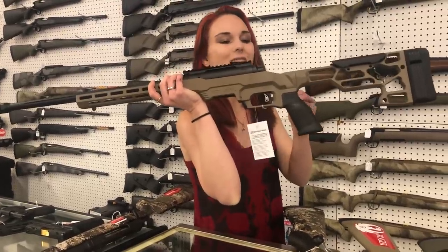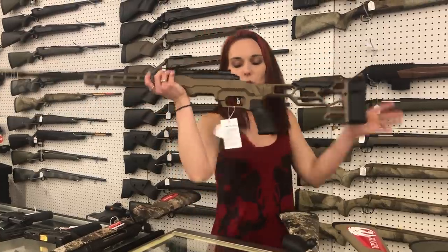Savage 110 in .308 — this is going to be the MDT stock, y'all. She is $1,225.